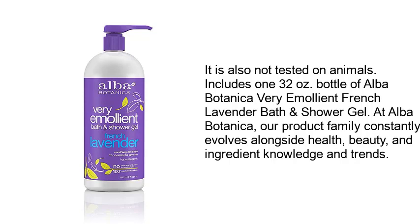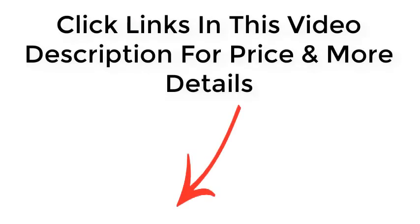At Alba Botanica, our product family constantly evolves alongside health, beauty, and ingredient knowledge and trends. Click the links in this video description for price and more details.